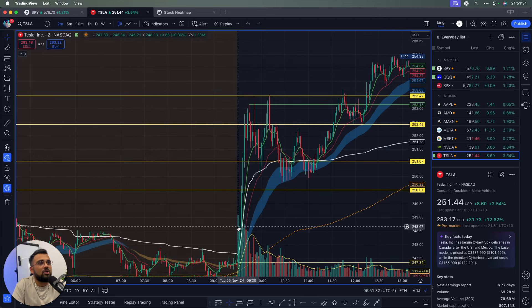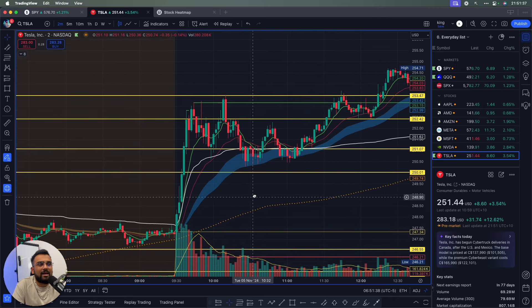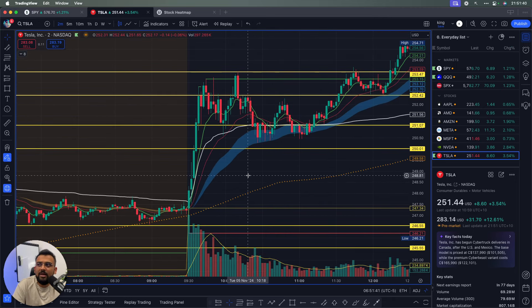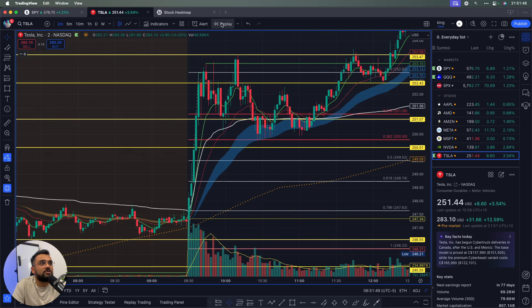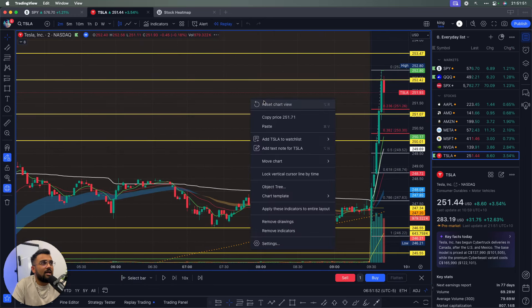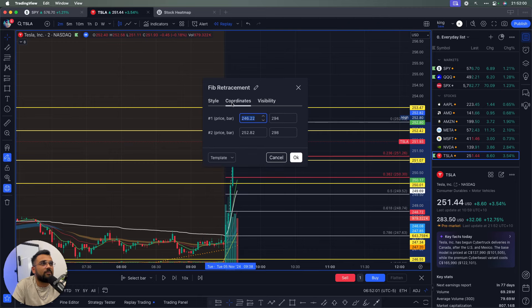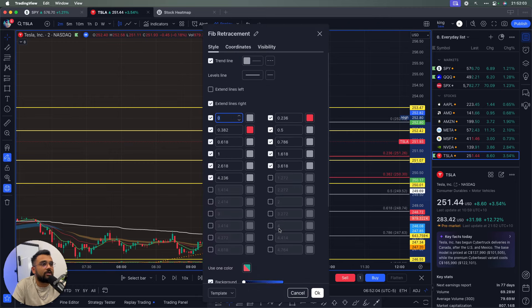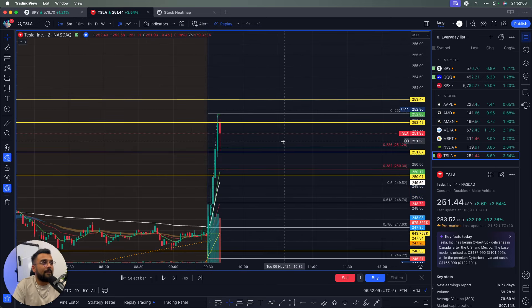I'm the sort of trader who likes to wait for a pullback. I waited for a pullback and had 251 as a critical level I was paying attention to. I drew a Fibonacci from the bottom of the day to the high of the day — take a screenshot of my settings if you want — and I always pay attention to the 0.236 and 0.382 levels.